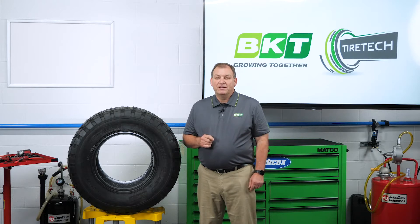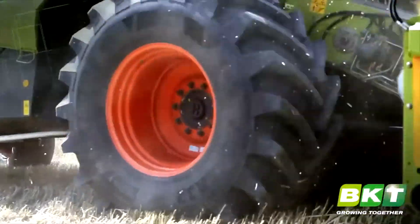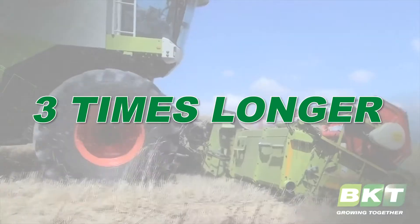Bias tires are still sufficient for smaller utility equipment, but radials are gaining more popularity because they perform better in major field work like planting, harvesting, tillage, and carting crops. And on top of that, they can last up to three times longer than a bias tire.